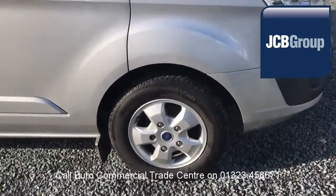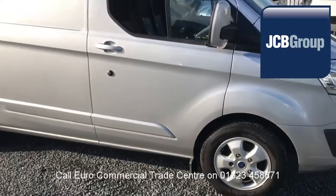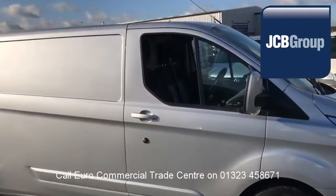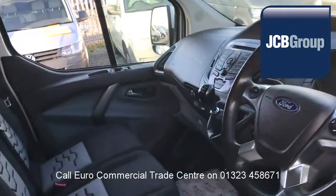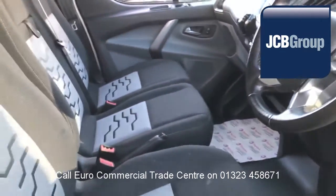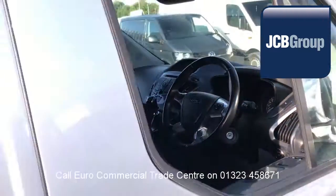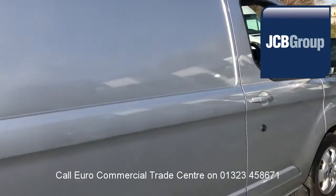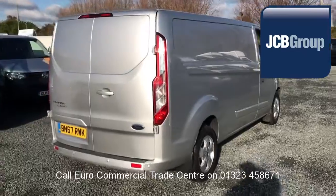When you buy a vehicle from the EuroCommercial Trade Center, you all know it's received an extensive multipoint check, a minimum 6 months warranty — parts and labor — 12 months roadside assistance provided by the AA, printed HPI Experian reports, and a comprehensive multipoint check completed by our own workshops, fully valeted and presented before sale.